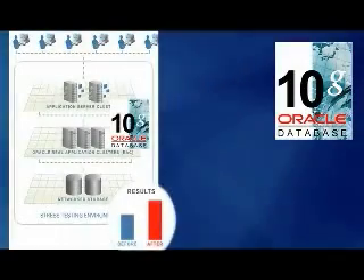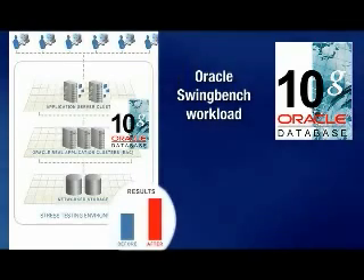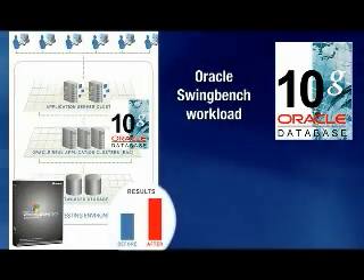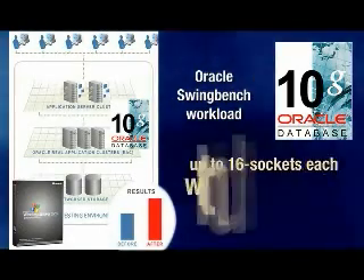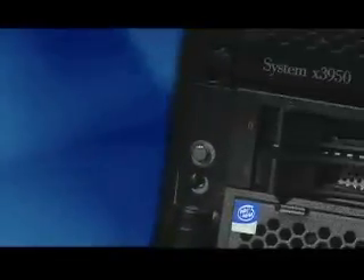A recent proof point used Oracle Database with Oracle SwingBench workload to simulate an OLTP environment on Windows Server 2003 Data Center Edition. This proof of concept clearly demonstrated outstanding scalability. These results provide a baseline for advanced capability and performance for database applications with the IBM X3950. The tuned Enterprise X architecture chipset delivered record-setting commercial performance, mid-range class availability, and a unique ability to scale.